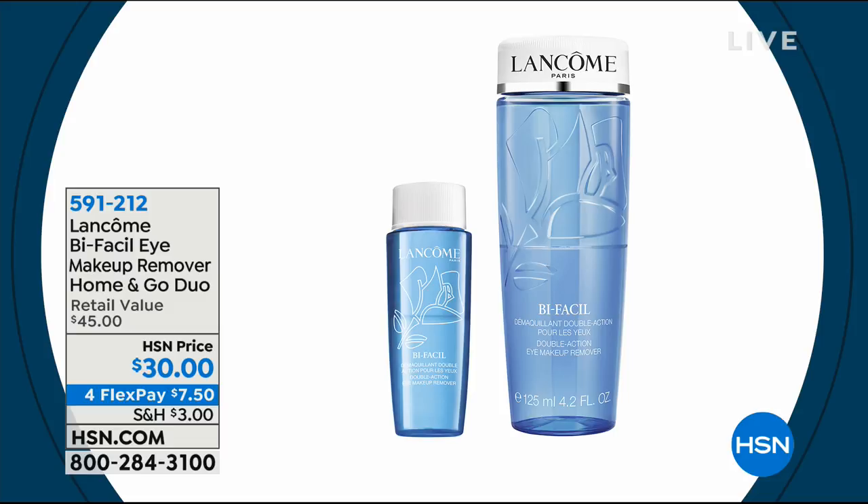This is our most sought-after eye makeup remover. Everybody uses it. It whisks even the most waterproof makeup away so gently. It's just the best. And then you get one to go.